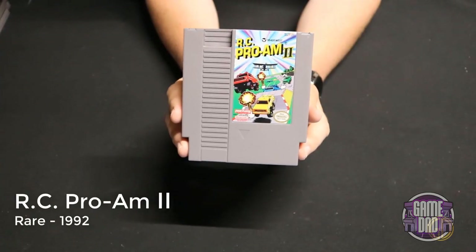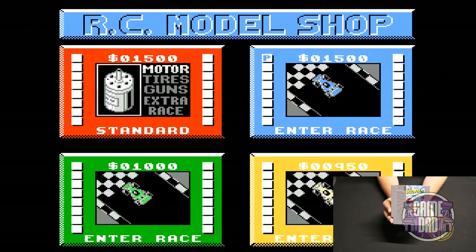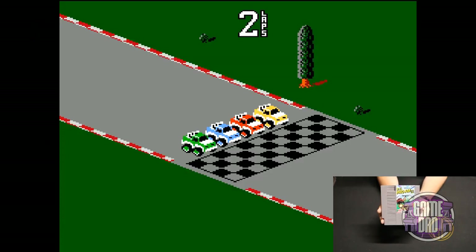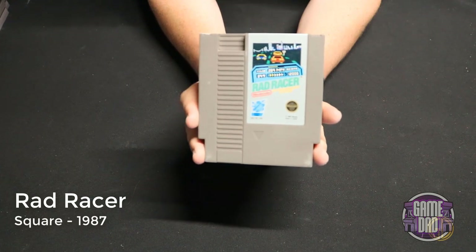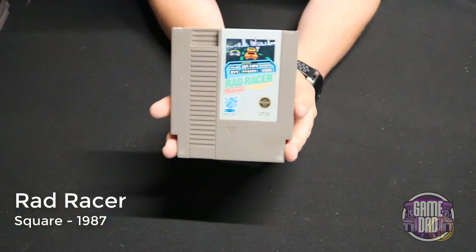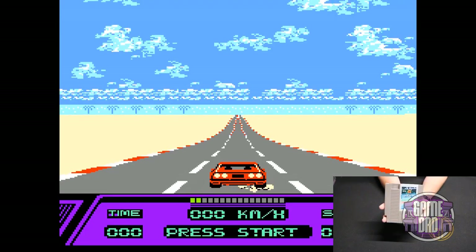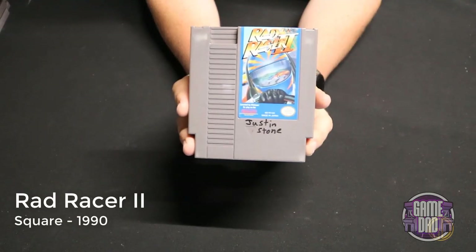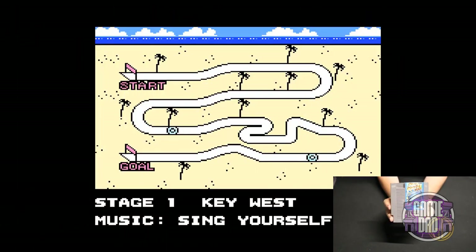RC Pro-Am 2 released by Rare in 1992 gives you a few more options — you get to race different vehicles and upgrade your vehicle a lot more, so it was a pretty cool one to add to the collection. Rad Racer released by Square in 1987 lets you take on some classic racing action — just drive down that road, but be careful of those turns. Rad Racer 2 released by Square in 1990 gives a lot of the same classic action but with better gameplay and what I think are dramatically improved graphics overall.